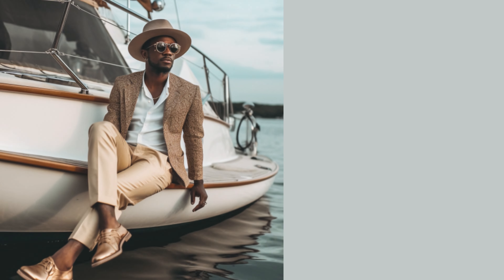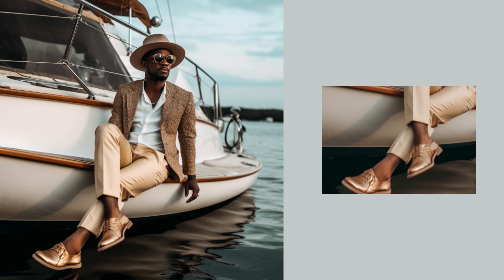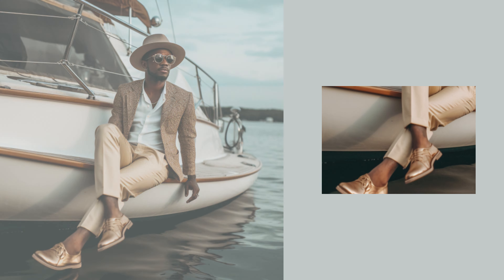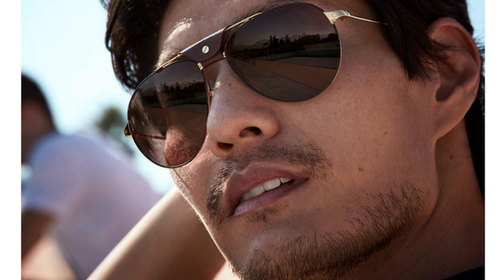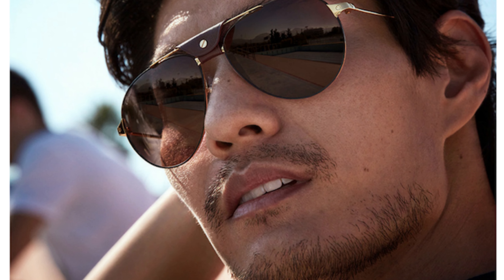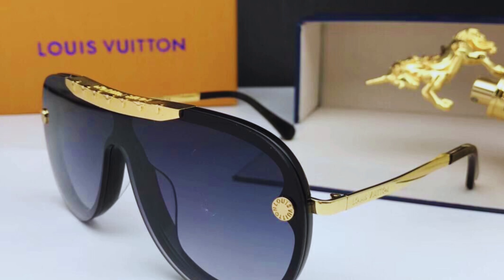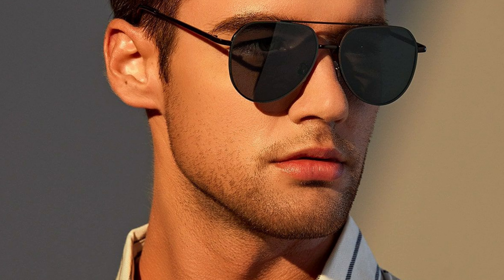The Bermuda short is a must-have in summer — comfortable and perfect for hot days. This versatile piece can be worn with a jacket for a chic look or with a sweater for a more casual style. To brighten up your outfit, the Atelier des Ors Riviera fragrance is ideal, with its fresh citrus and cedar notes.